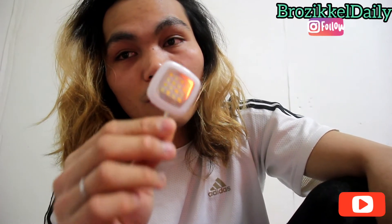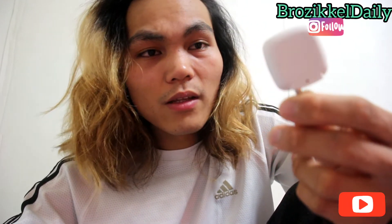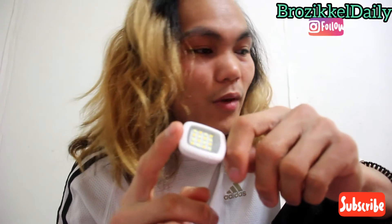Oh my gosh, another one. This cost me 5000 won — just for this one little light. But I don't use it. I only used it once or twice when making videos. It's like a lighting tool but I don't think it's useful. I can use my camera flash or my phone flash instead. This one is useless — why should I buy this thing? I just wasted my money.